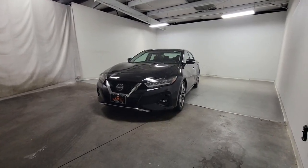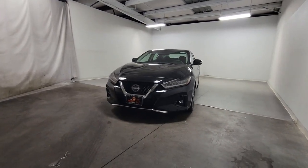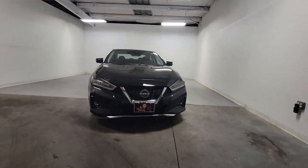Enjoy the view of this 2023 Nissan Maxima. If you like the thrill of performance, you'll love this powerful Maxima.